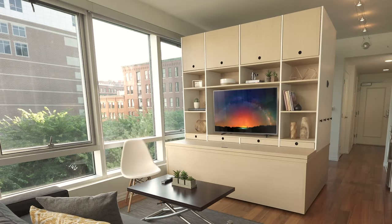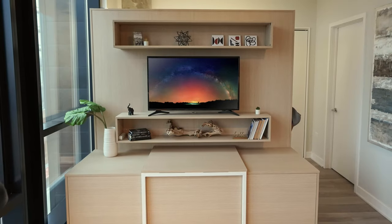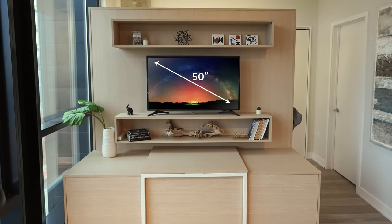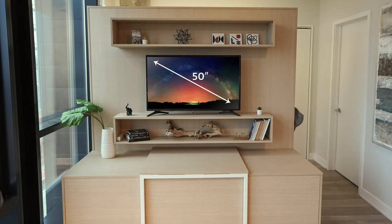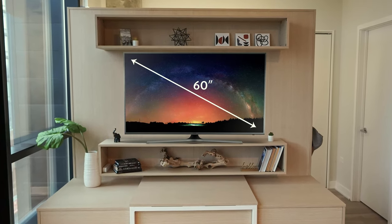For the Studio Suite Original, TVs up to 50 inches fit in the dedicated nook. The Studio Suite Slim shelving allows for manual adjustments that widen the TV opening to accommodate TVs from 50 inches up to 60 inches.